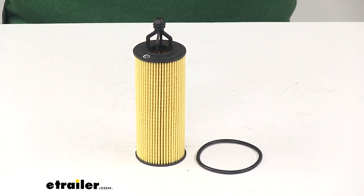And that's going to do it for our look at the PTC Custom Fit Engine Oil Filter. We'll see you later.